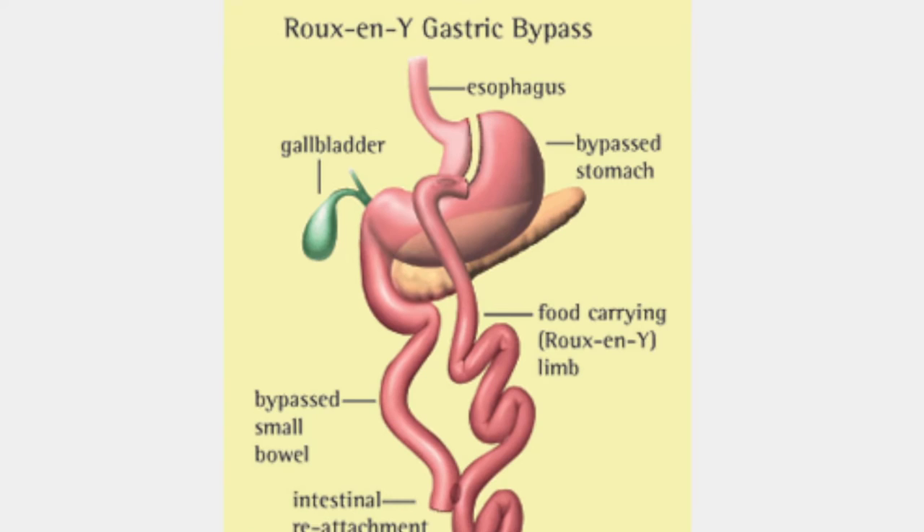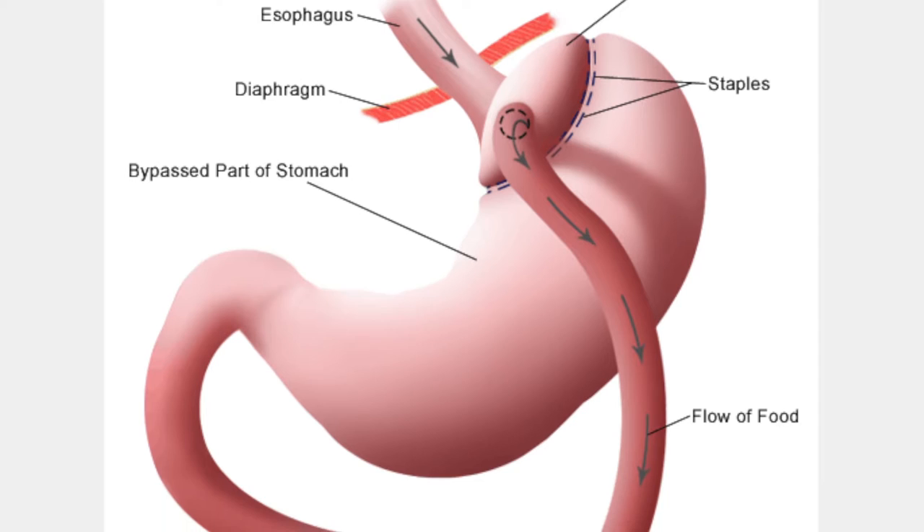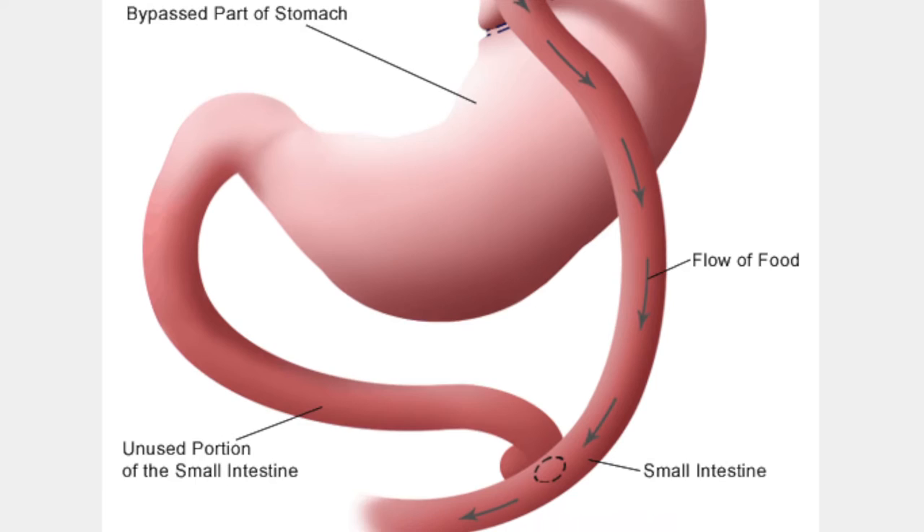That small stomach pouch at the top is then connected to some intestine — I can show you some pictures of that. The food is rerouted from the small pouch directly to the intestine without going through the bottom of the stomach. The intestine is then rerouted a little bit so that the food meets up with the stomach and digestive enzymes a little further downstream, so digestion begins lower in the intestine than it otherwise would have.